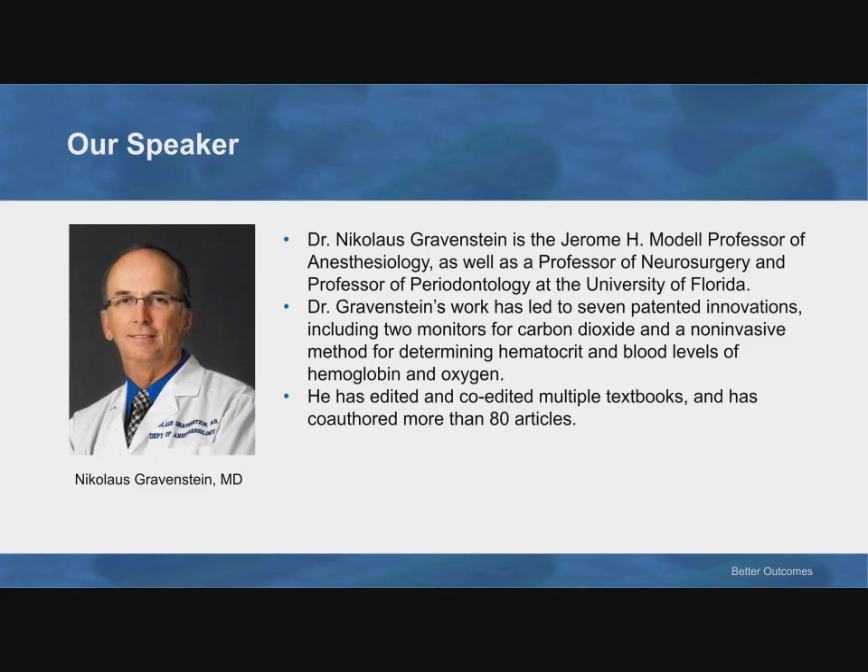Thank you, Joe, for that very kind introduction. The title of today's webinar is Consistent and Reliable Pulse Oximetry — it really is more than just applying a probe. Speaking today on this very timely topic is an expert and colleague of mine, Dr. Nicholas Gravenstein.